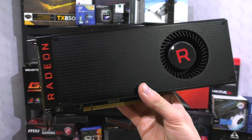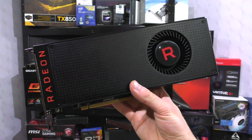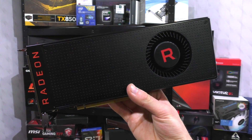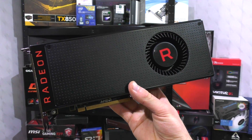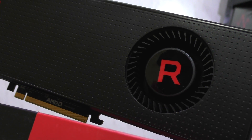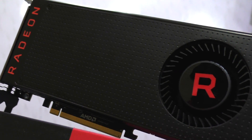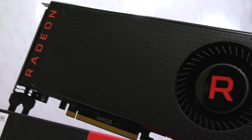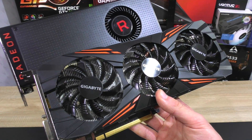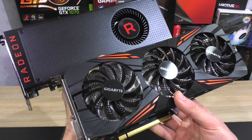Right now the RX Vega 56 clearly doesn't seem to be well optimized. There's definitely lots of driver optimization work left to be done for AMD. Still, one can't deny Vega performs well. If you ignore certain hiccups in game titles like Crysis 3, it's a very good 1440p gaming GPU. But so is the GTX 1070 by Nvidia. Keep in mind, the 1070 is factory overclocked by Gigabyte, which gives it a slight advantage over the stock-clocked Vega GPU.